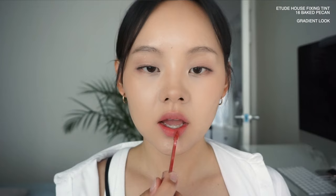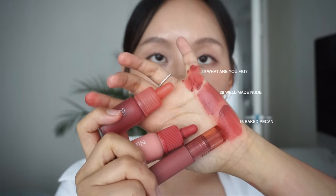Next up we have Etude House's Fixing Tint in shade 16, Baked Pecan, which recently came out. I've been obsessed with this and wearing it non-stop. It has the same formula as previous shades — very creamy, applies on very lightweight, mask-proof, smells like shea butter, very buildable and blendable. Compared to the previous shade, Baked Pecan is more of a brown-pink color — both are muted but Baked Pecan has more brown. It's actually quite similar to a few Peripera shades: Ink Velvet 26 and Ink Airy 29.